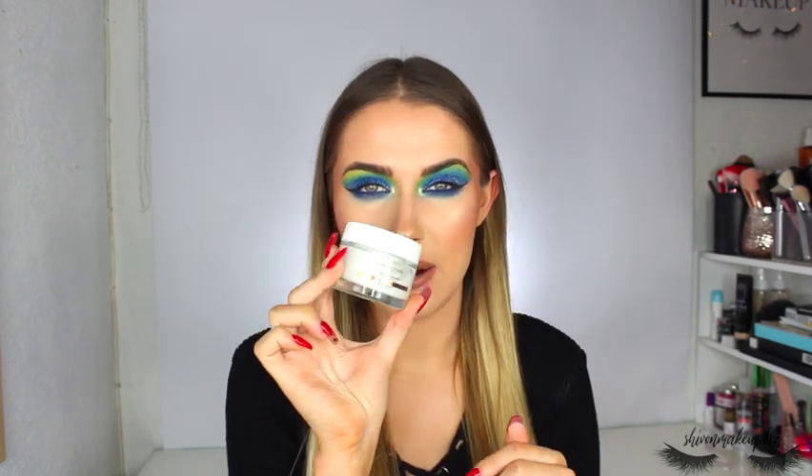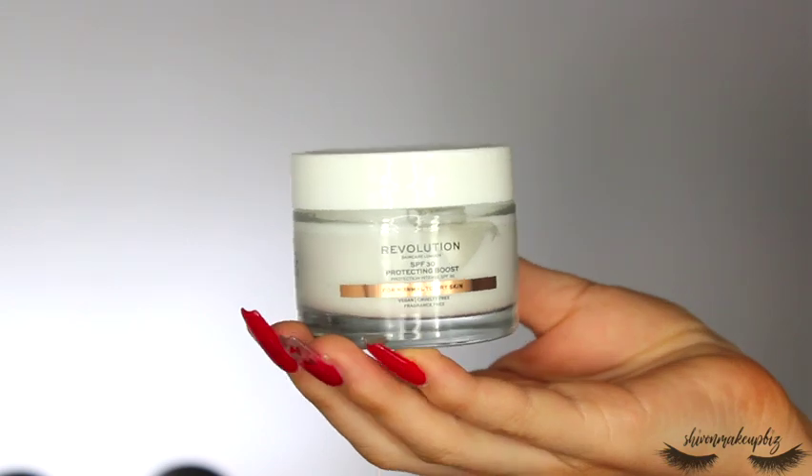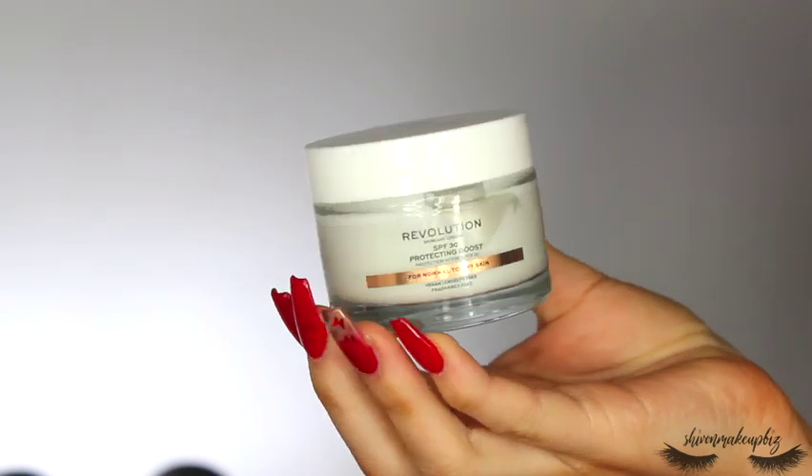I love how Revolution Skincare started out doing Instagram-worthy face masks and has evolved to include serums and ingredient-focused products — they're really up their game. Next is the Revolution SPF 30 Protecting Boost for normal to dry skin. I used this the other day when filming a tutorial and I really liked it — it soaked into the skin nicely, wasn't greasy, and had no sticky feeling. This is something I'll reach for when I run out of my current day cream.